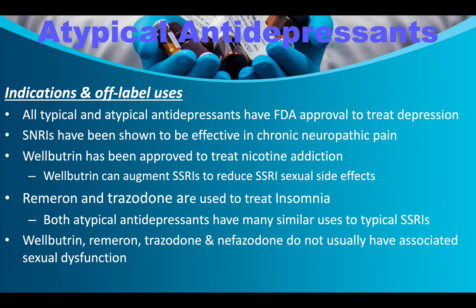All typical and atypical antidepressants have FDA approval to treat depression. SNRIs have been shown effective for chronic neuropathic pain. Wellbutrin is approved to treat nicotine addiction and can augment SSRIs to reduce sexual side effects. Remeron and Trazodone are used to treat insomnia. Wellbutrin, Remeron, Trazodone, and nefazodone do not usually cause sexual dysfunction, which is why some patients prefer them.